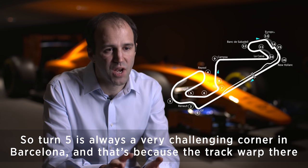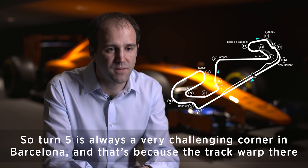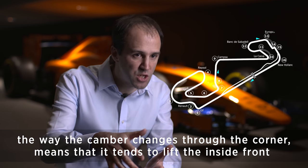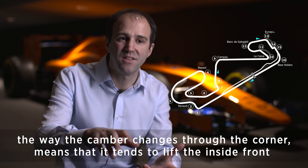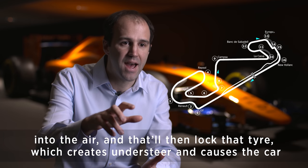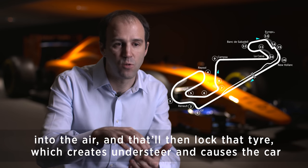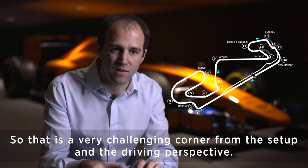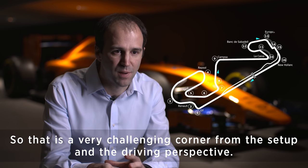Turn 5 is always a very challenging corner in Barcelona because the track warp there — the way the camber changes through the corner — tends to lift the inside front wheel into the air, and you'll then lock that tyre, which creates understeer and causes the car to run wide. So that's a very challenging corner from a setup and a driving perspective.